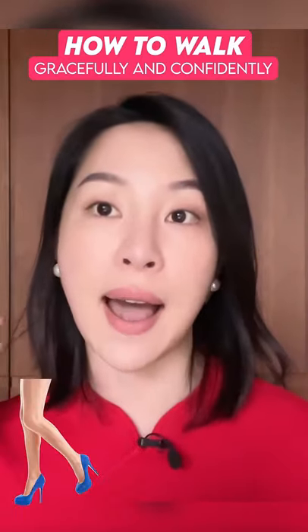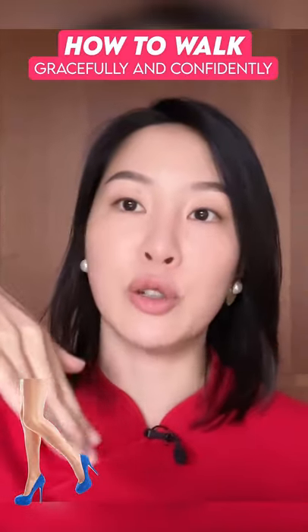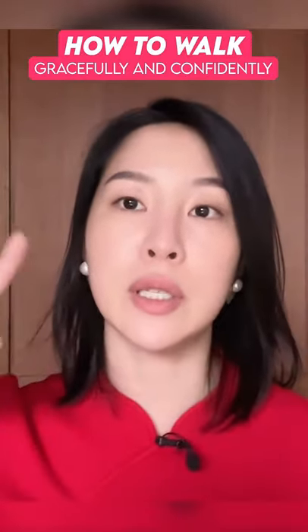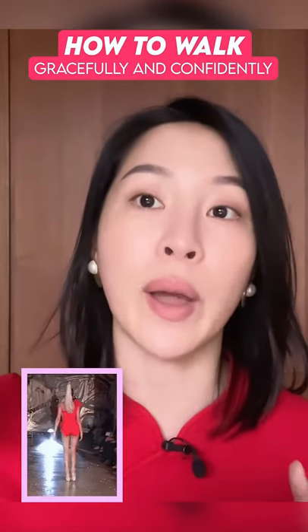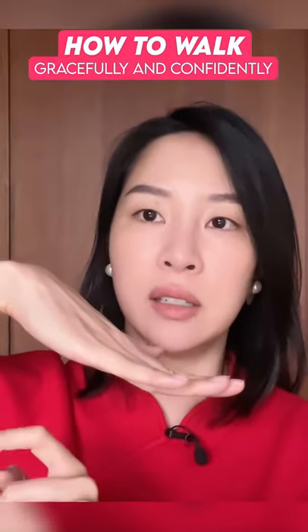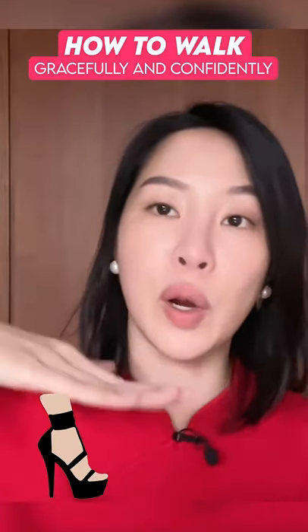When a woman wears high heels, you should not be going heel-ball, heel-ball, heel-ball. Firstly, you can very easily sprain your ankle that way, and secondly you can damage your heel — especially with a skinny heel. Instead, the ball of your foot and the heel should be touching the floor at the same time.